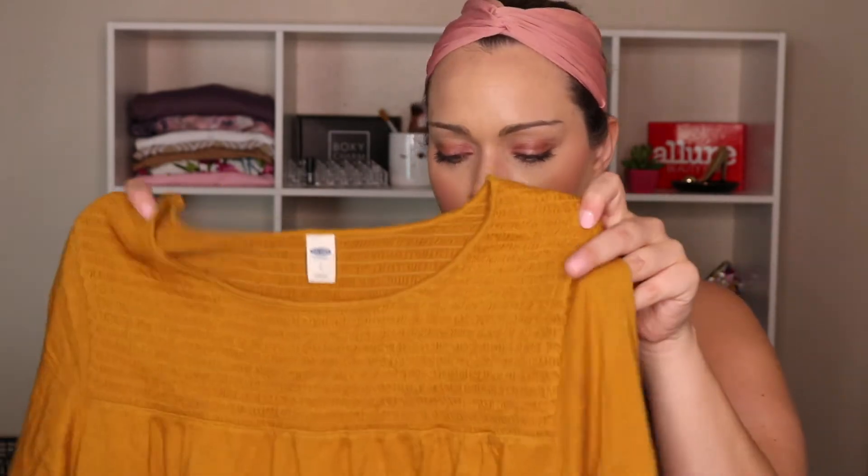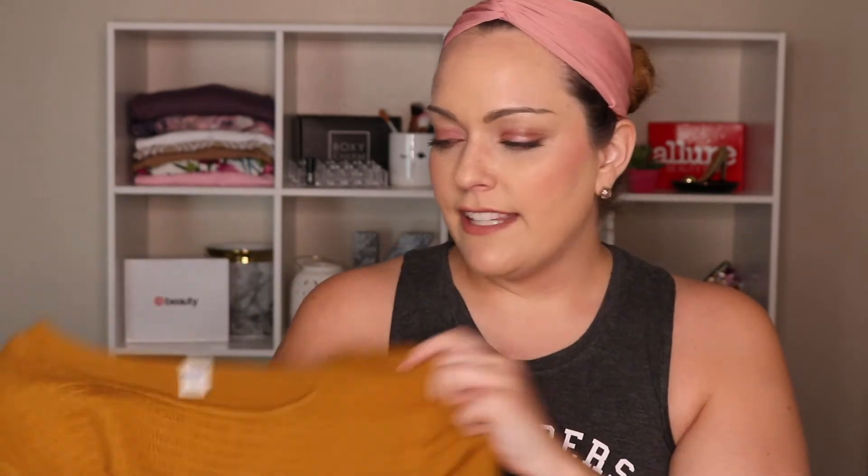Same with this top - I actually wore it already, so excuse the wrinkles. I love the color and the smocking detail on the front. It's a basic kind of shirt. I wore it to the outlet mall last Saturday. It's a large and it was absolutely huge on me - I'm usually a large to extra large. I think I got this one for about seven bucks. I absolutely love the color against my dark hair, and it was comfortable.